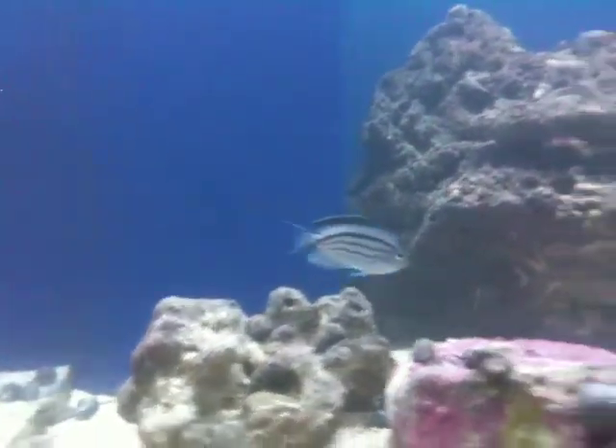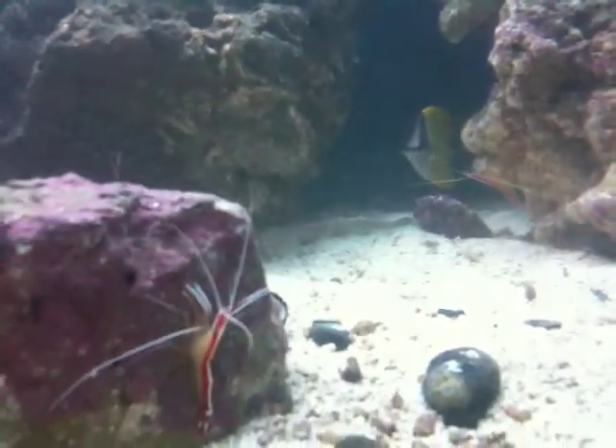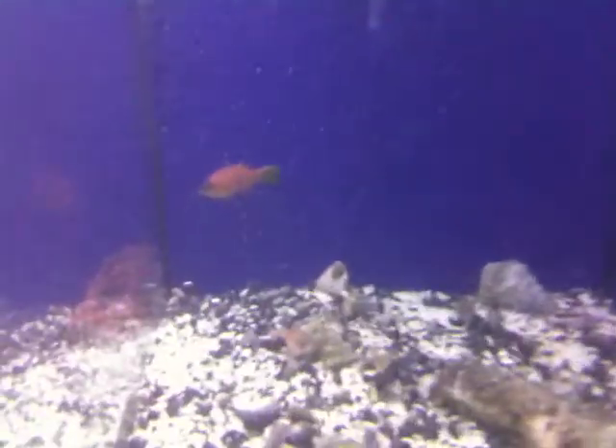Got a little Marx Angel right there. Longnose butterfly hiding out in the back with the cleaner shrimp. Got some of our smaller guys — eight line wrasse, real pretty eight line. You can see them. Little rose bubble tip back there.